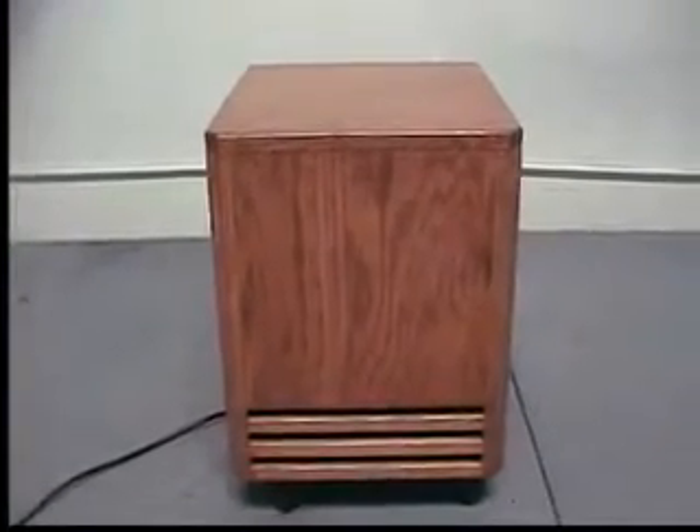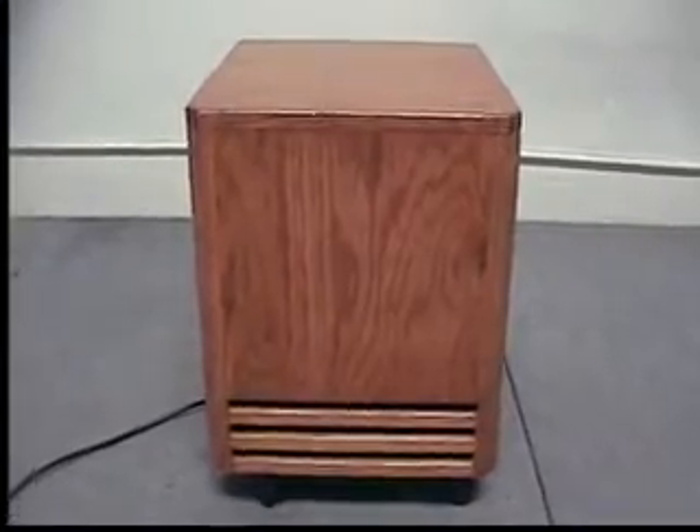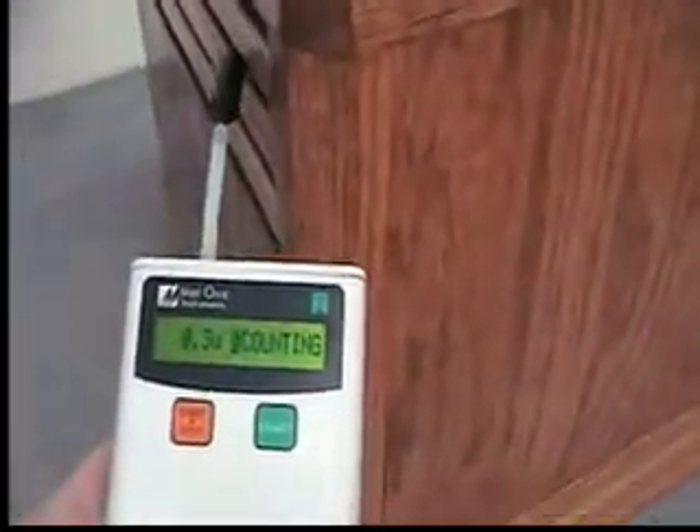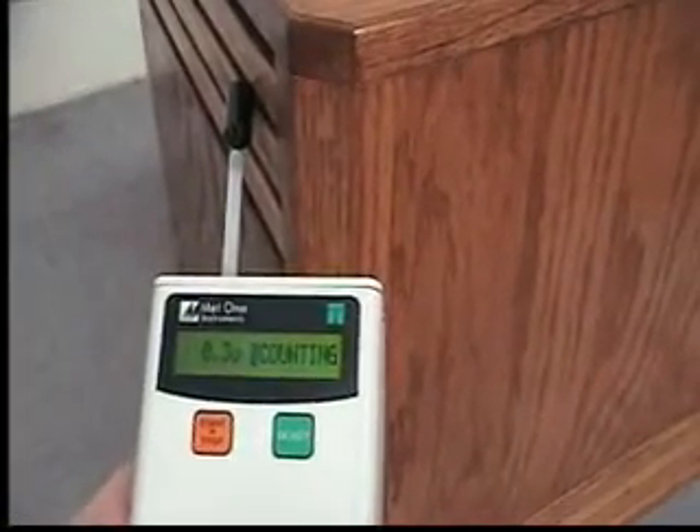We are here testing and certifying a furniture grade solid wood Easy Air Select purification system using a laser particle counter. All Easy Air Select units are individually tested and certified to operate at HEPA efficiency, which is 99.99% at 0.3 microns.